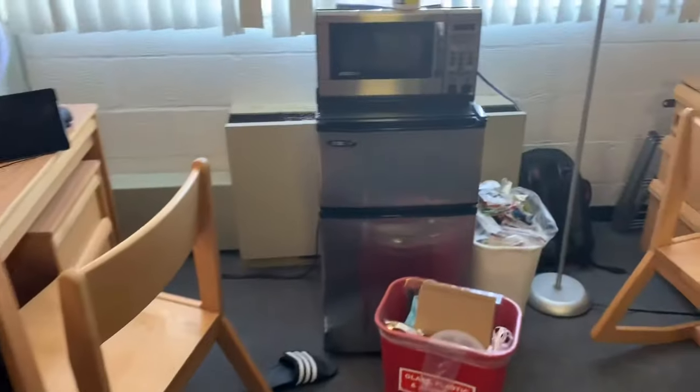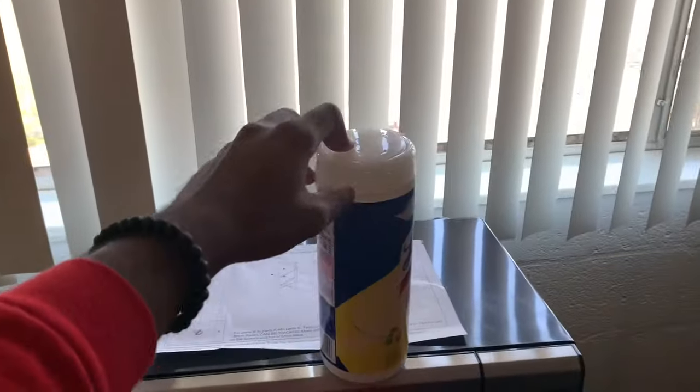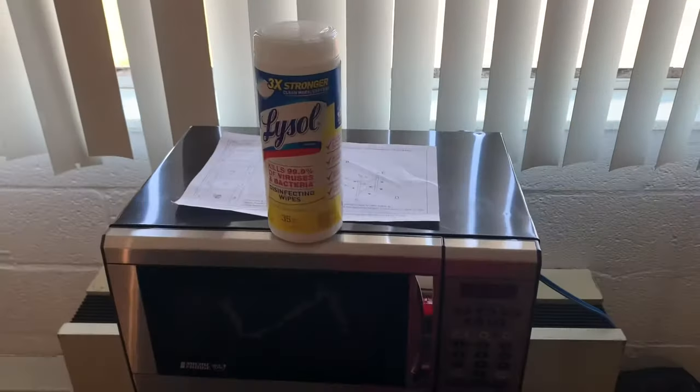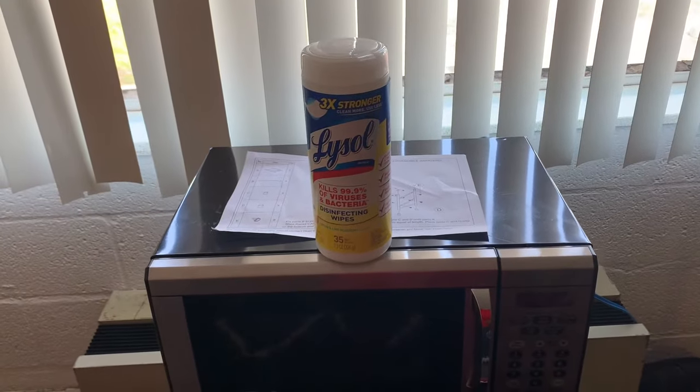And yeah, that's pretty much the entire room. Oh yeah, then there's the mini fridge and microwave in the middle, because me and my roommate share it. Got some Lysol wipes on top. I'm not sure what my roommate kept in there, but I'm sure it'll come in handy at some point.